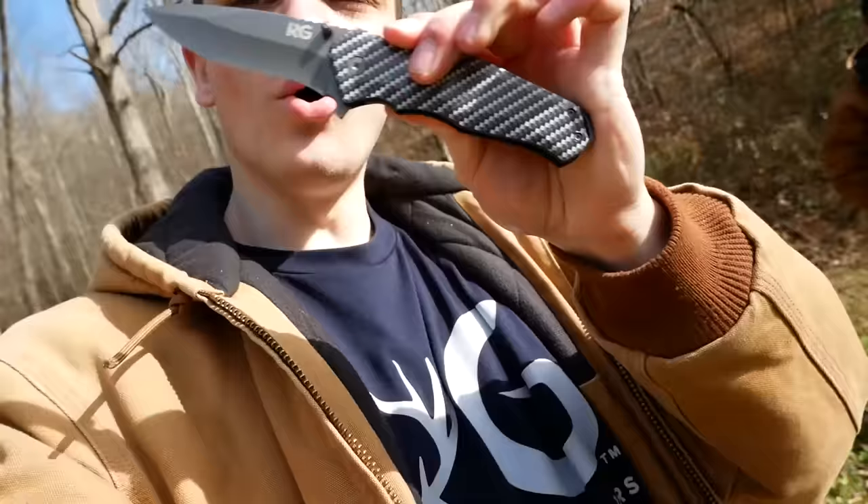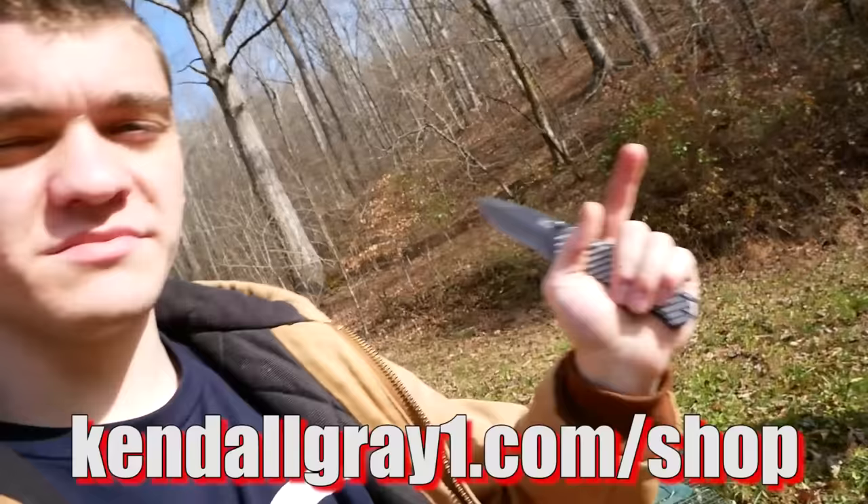That's pretty much it for this video. Please subscribe to my channel if you're not already — if you like trapping stuff this is a good place to subscribe. You can buy my merch like this t-shirt or a KG pocket knife at kennelgray1.com/shop, first link in the description. Click over here to watch another video where we caught a red fox, or click here for our entire predator trapping playlist.